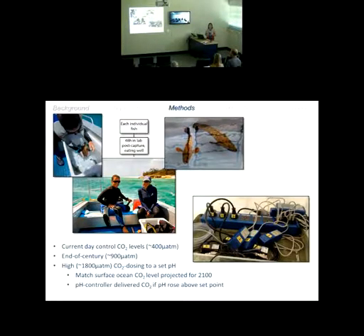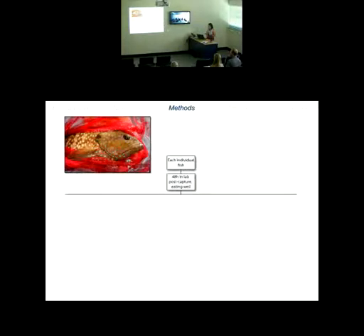This is a pH-controlled system. It delivers CO2 directly to the tanks, and if pH rises above or below a set point, it adjusts accordingly. Just a bit about the experimental design for this particular species — we had the blue-spotted rock cod and needed to determine an appropriate way to measure both maximum and resting metabolic rates.